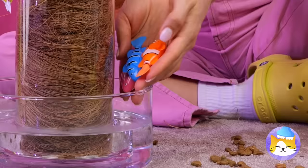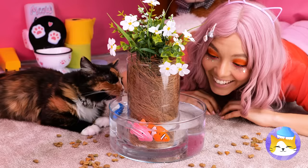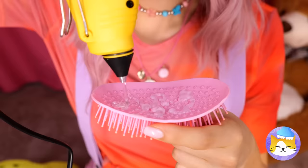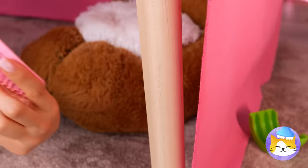Round and round they go. Careful! I think you broke that brush — no matter, those bristles look alright.